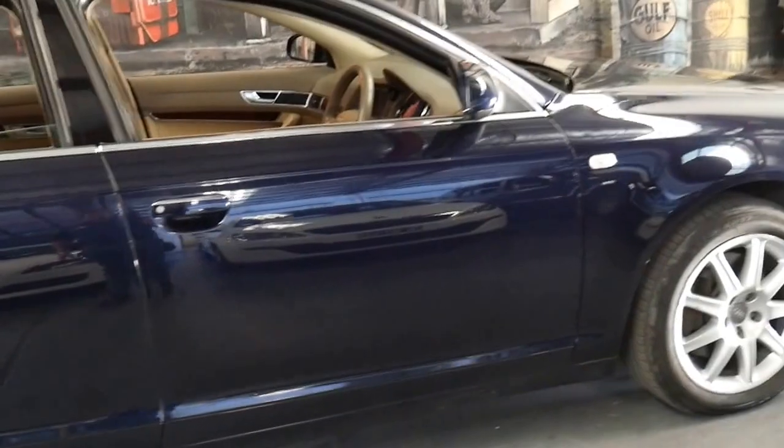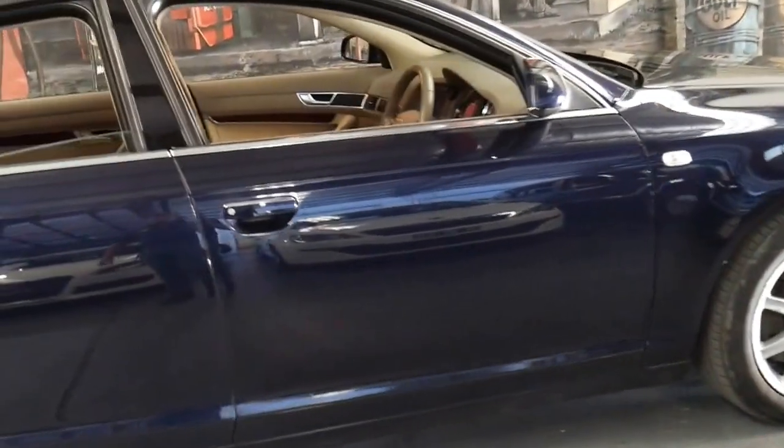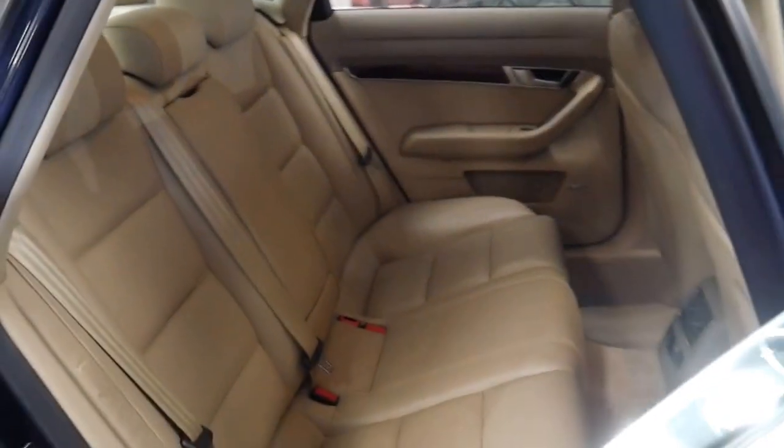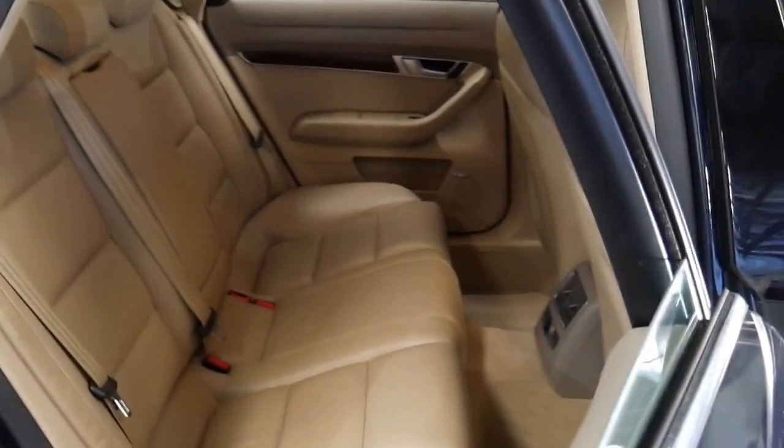The exterior and the interior are in immaculate condition and I think this is incredible value for money, especially with a 3 litre turbo diesel engine.